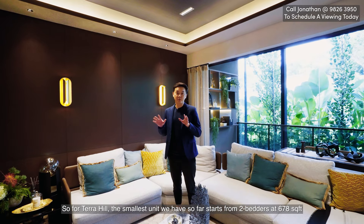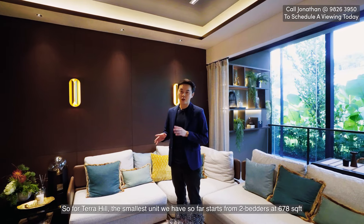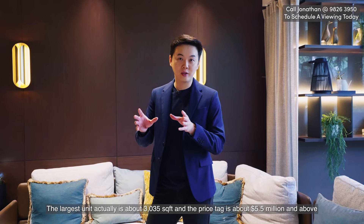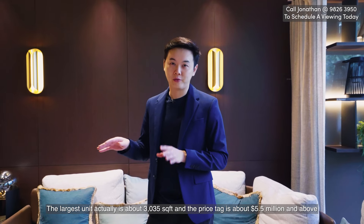For Terra Hill, the smallest unit starts from two-bedders at 678 square feet going for about $1.85 million and above. For the five-bedders, which are the largest units available, the largest unit is about 3,035 square feet and the price tag is about $5.5 million and above.